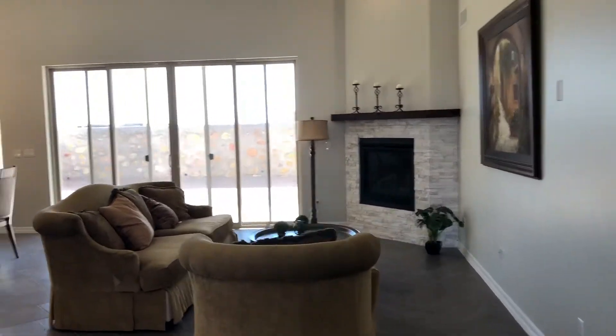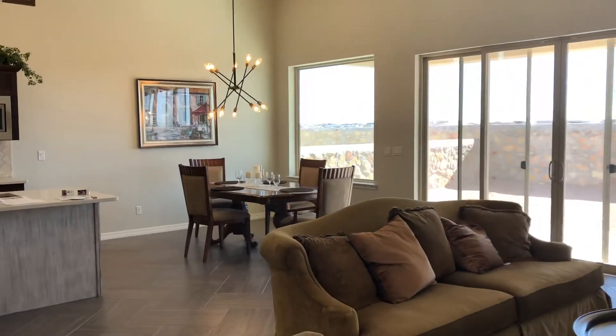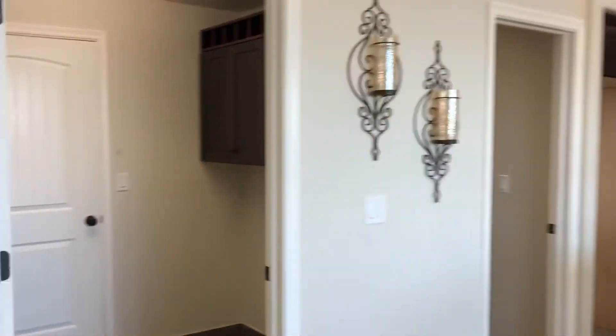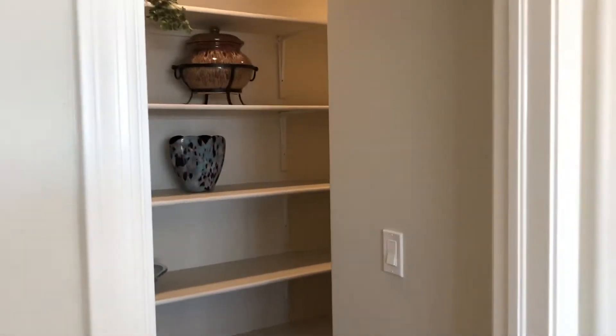Living room with a fireplace, pre-wired for surround sound, dining area, the kitchen, the laundry room, and a pantry that's amazing — goes all the way back.